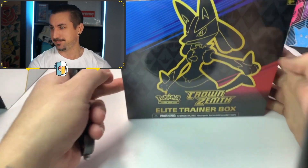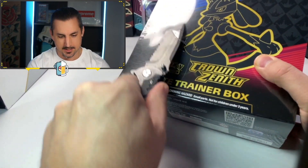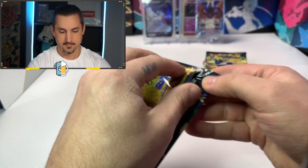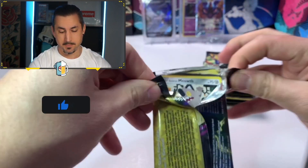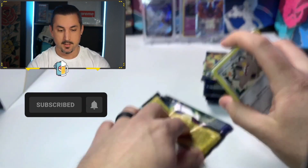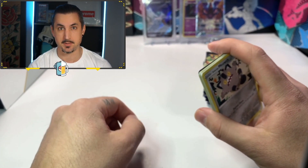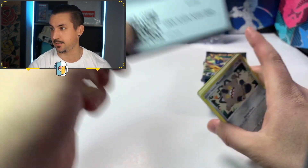Alright guys, the last Crown Zenith ETB that Walmart had — let me just skin that little plastic right up. We got 10 packs, let's get it cracking! Before we get started, make sure you drop a like, hit that thumbs up, subscribe and turn on those bell notifications. Drop a comment — what is the biggest hit we're gonna get out of this ETB? Pause the video, tell me what you think, and let's get cracking!